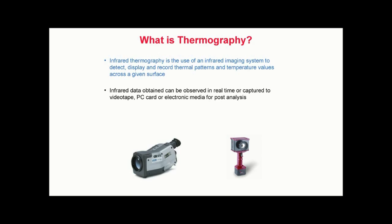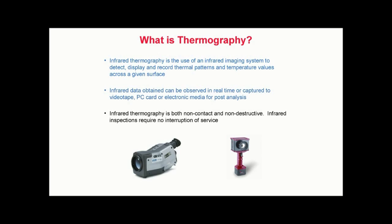Many modern thermal imagers are also capable of recording temperature. Once captured, thermal images and associated temperatures can be stored for future reference and analysis. Infrared thermography is both non-contact and non-destructive. Infrared inspections require no interruption of service. Additionally, thermal imagers emit no harmful radiation and are completely passive.